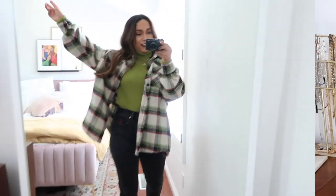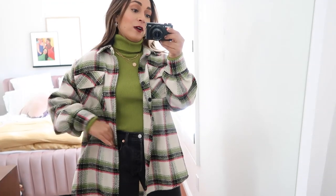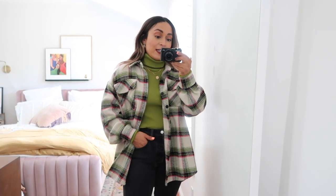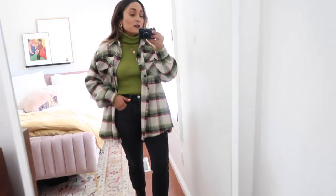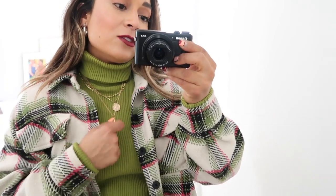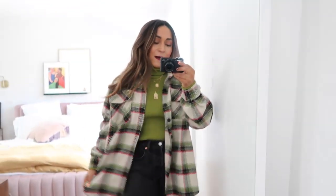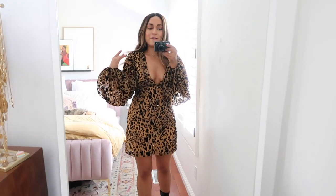Here is look number three — the casual look. I brought out my favorite oversized plaid jacket from Target, which I've been wearing a lot this season. I paired it with a green cropped sweater from Nasty Gal — I love how it brings out the green in the jacket. It's quite casual: a plaid oversized jacket with black vintage jeans and platform Chelsea Doc Martens, but the color and layered necklaces really dress it up and make it feel polished.